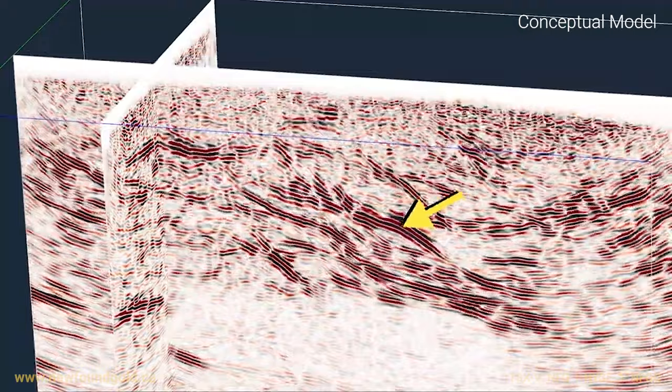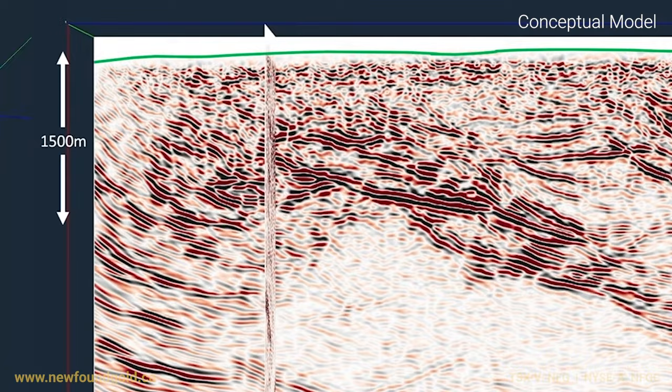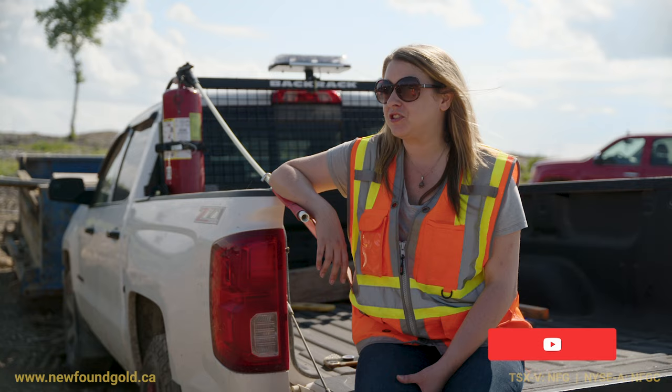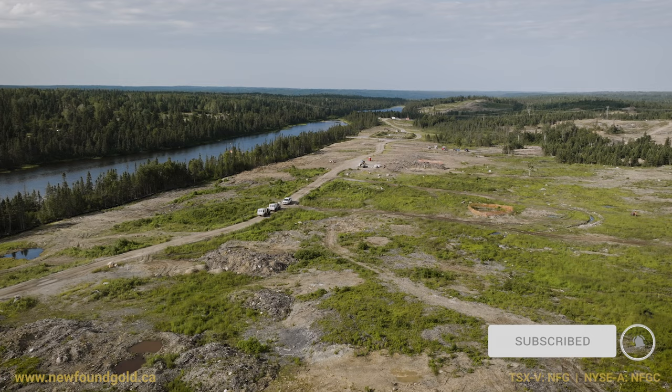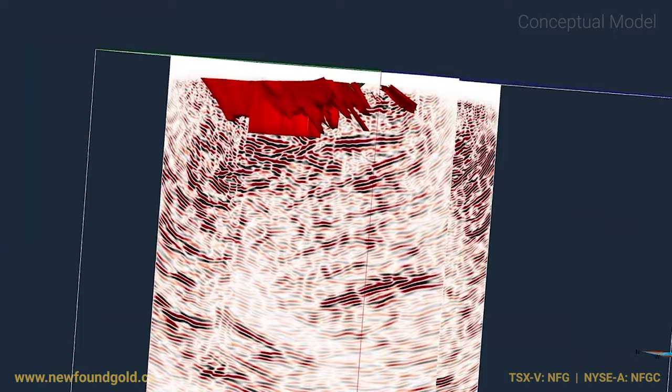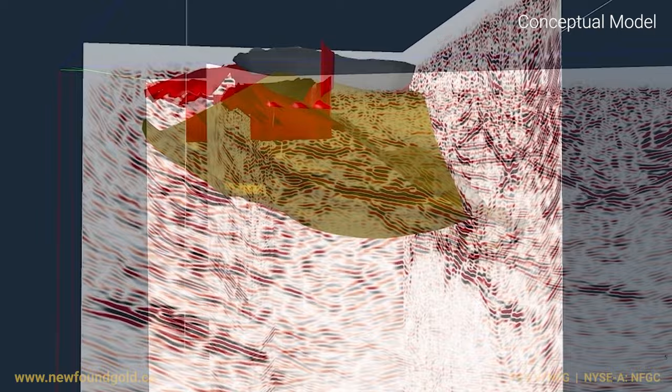Not only is our seismic source going outwards, but it's also going down about two kilometres, reflecting off all the different horizons. Every time there's a change in a horizon, we get a reflection back up to surface. This is actually the first land-based three-dimensional seismic survey ever done on Newfoundland soil, so that's pretty exciting to be a part of.